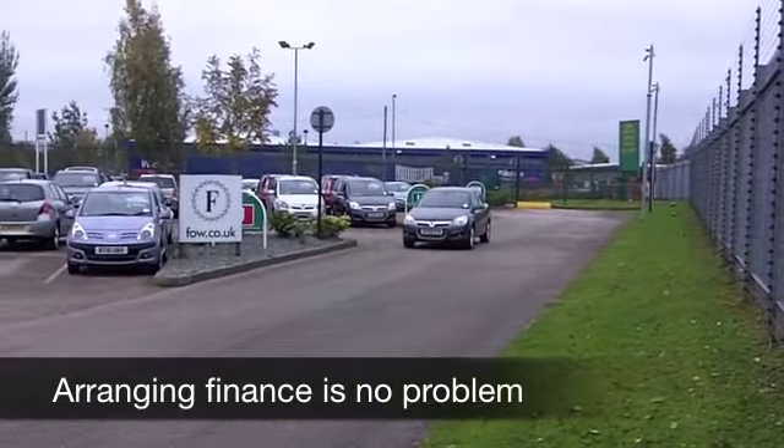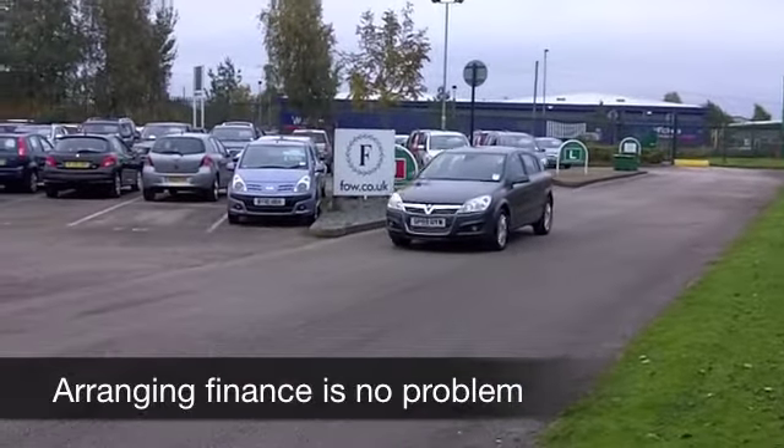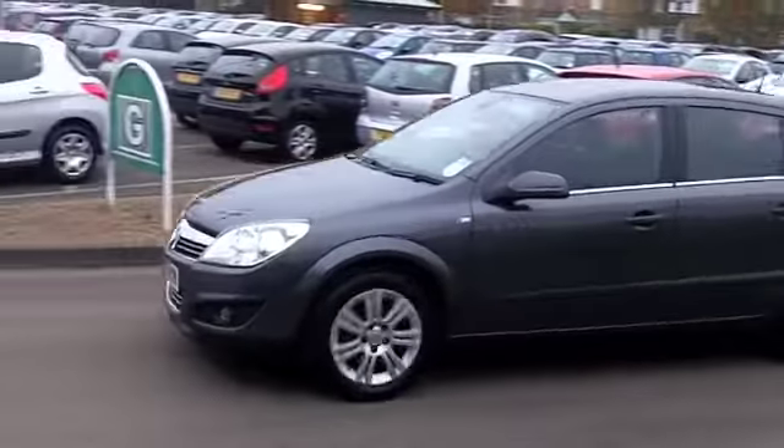This has that 1.6 petrol engine up front. It's a great performer — dynamic to drive, 0-60 in about 11 seconds — so don't think you'll be disappointed behind the wheel.